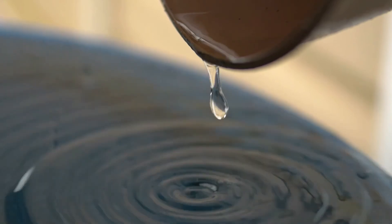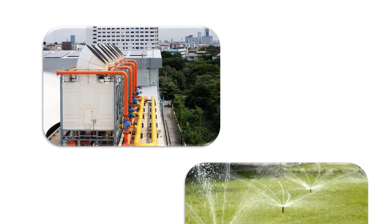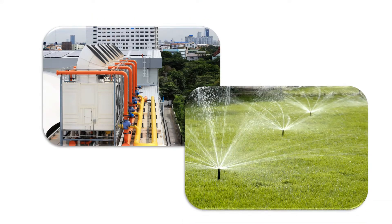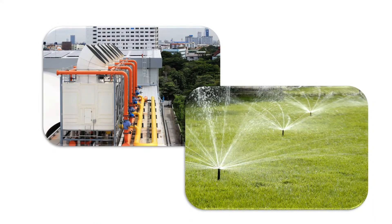This water can be collected and treated on site for non-potable applications. It's often used to offset cooling tower makeup or irrigation, both of which tend to have a greater demand during the same months where condensate supply is at its highest.